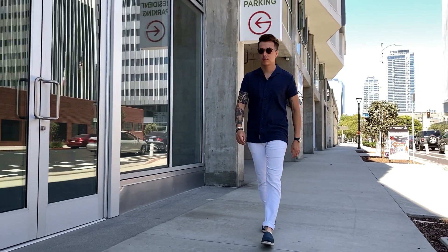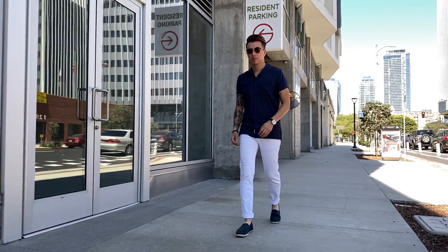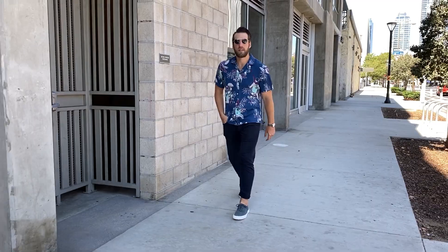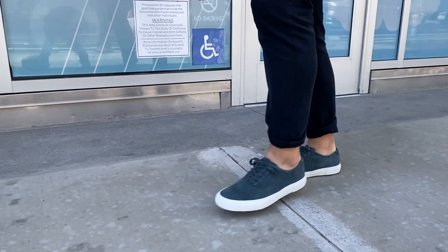Today we are talking about how to refresh your wardrobe for every season — specifically summer. We've said this before but you do not need to buy a whole new set of outfits every season to make your wardrobe look new and refreshed. Today we've partnered with our friends over at Nordstrom Rack to show you how we refreshed our wardrobe for summer and got up to 70% off.